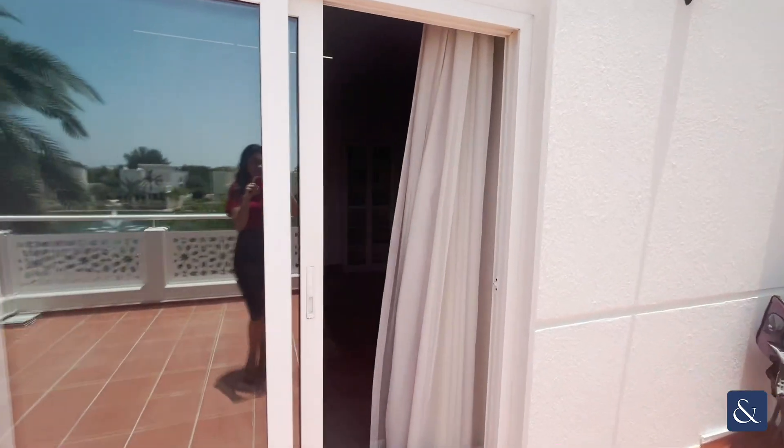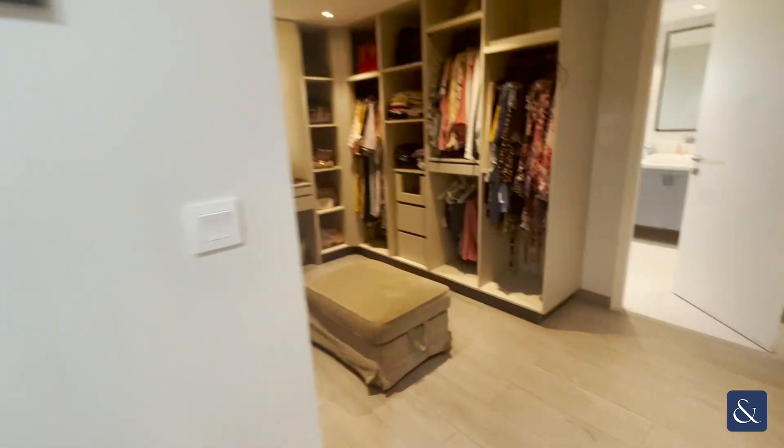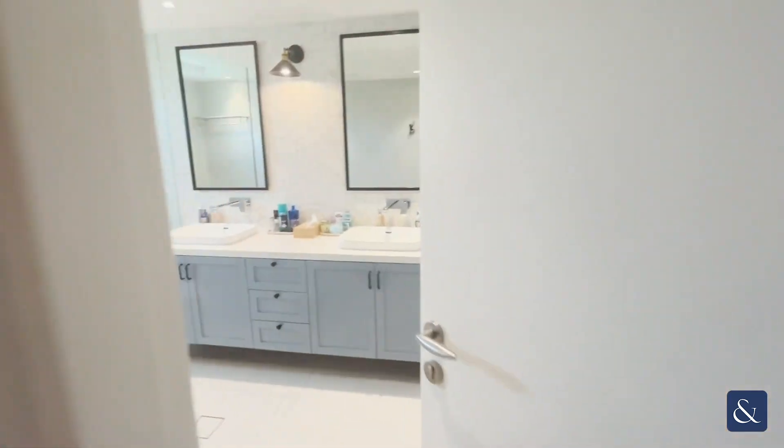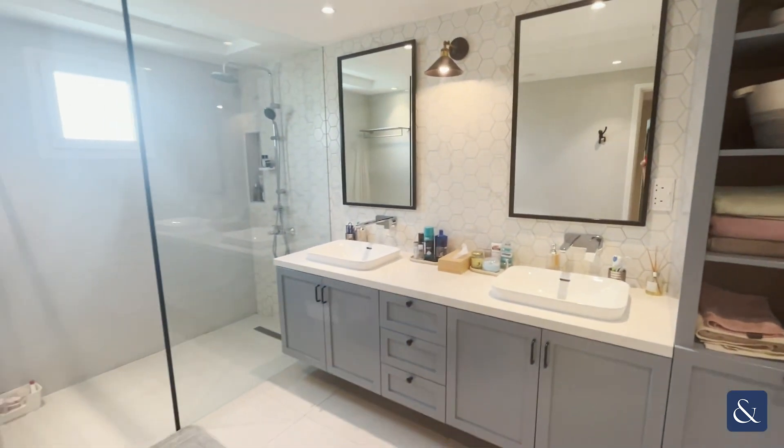The good thing about the master bedroom is you actually have a walk-in closet, so loads of storage space. And then you've got the master bedroom ensuite.